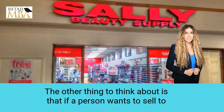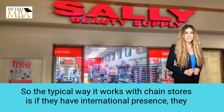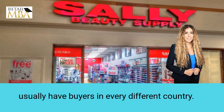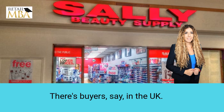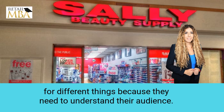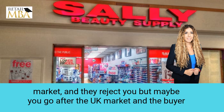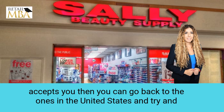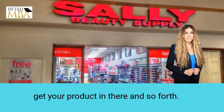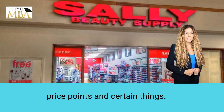Another thing to think about is whether you can sell internationally. The typical way it works with chain stores is if they have international presence, they usually have buyers in every different country — buyers in the US, buyers in the UK, and so forth. A lot of times they can't contain decisions in one location and they're looking for different things because they need to understand their audience. So say you go after the US market and they reject you, but maybe you go after the UK market and the buyer accepts you, then you can go back to the US and try to get your product in there. You can do that for Canada as well.